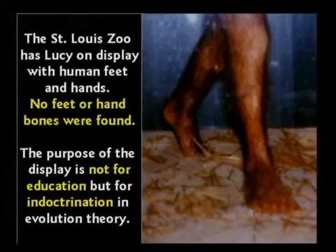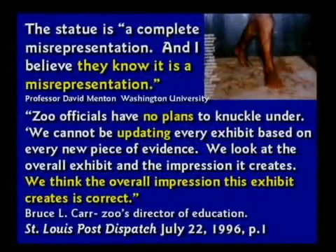You mentioned the footprints — that was interesting. The St. Louis Zoo put human feet on their Lucy display, and yet not one foot bone was found. A professor from Washington University said the statue is 'a complete misrepresentation' — a polite way of saying they lied. The zoo director Bruce Carr said, 'Zoo officials have no plans to knuckle under. We cannot be updating every exhibit based upon every new piece of evidence. We think the overall impression this exhibit creates is correct.' I know what impression they're trying to get across — trying to impress kids with the idea that they have evidence for evolution when they really don't.